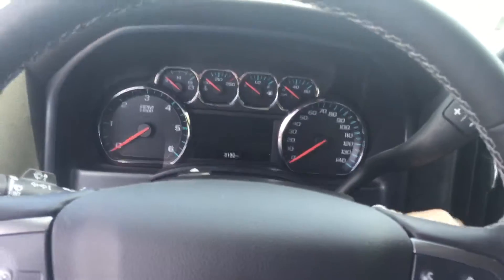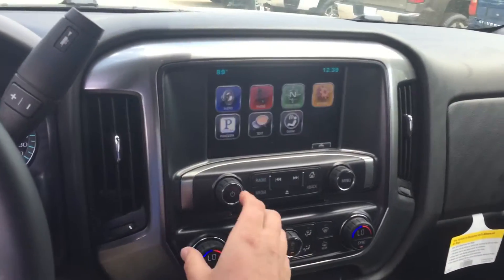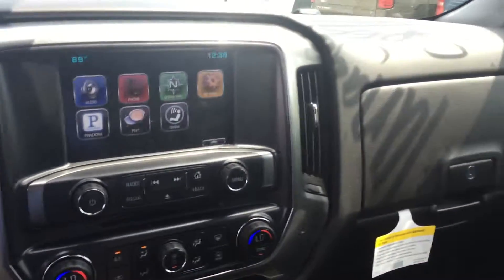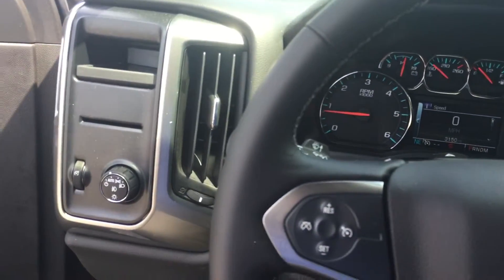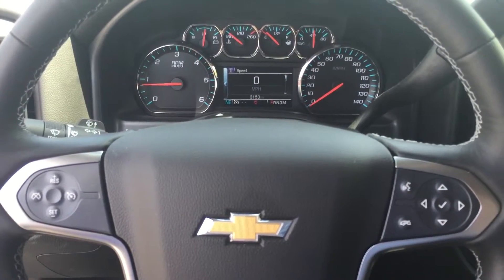This one does have an OnStar nav, dual zone climate control, lots of great options. This vehicle is in demonstration mode. Look forward to seeing you Saturday. OnStar's high speed 4G connection.